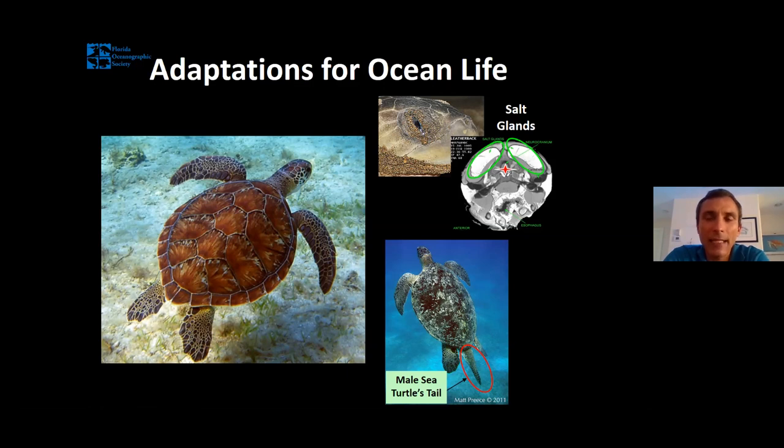Inside every sea turtle's head, there are two big salt glands — a lot like tear glands in our eyes, except they're way bigger. In an adult sea turtle, they're as big as my fists. So if I have two big salt glands in my head, what do I not have much room left for? A brain. Sea turtles don't have very big brains — an adult sea turtle's brain is about as big as an adult thumb. You can actually see those salt glands in a CAT scan — all of this space is salt glands, and the brain is located in a pretty small area in the center of their skull.